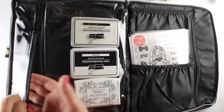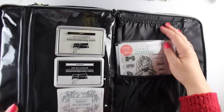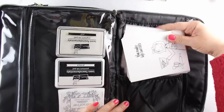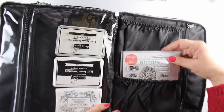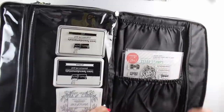I put some ink pads in the clear plastic pocket. The pocket continues upward so you can have some taller things in there if you have bigger things to carry. Then there are these open elastic pockets, and I put in some stamped images — you could fill both of those with stamped images or card bases, that kind of thing.